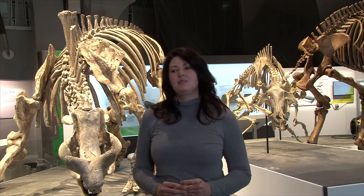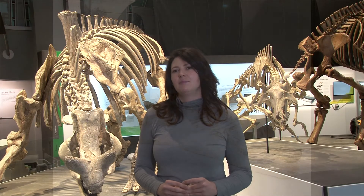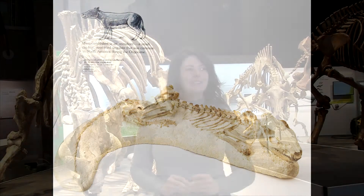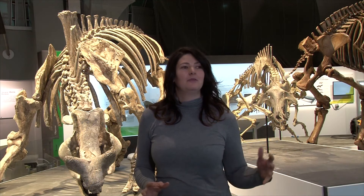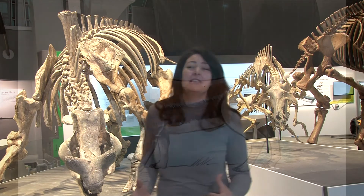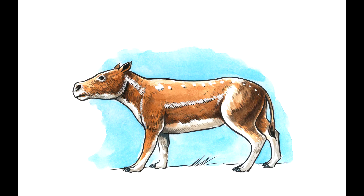My favorite specimen in this gallery is a small oreodont fossil. I think oreodonts are really interesting creatures and this fossil is just really adorable — very cute, and it reminds me of my dog.